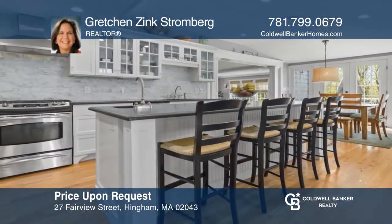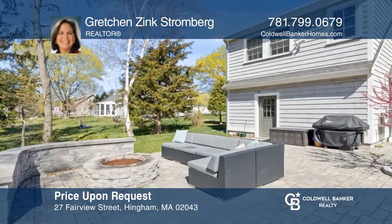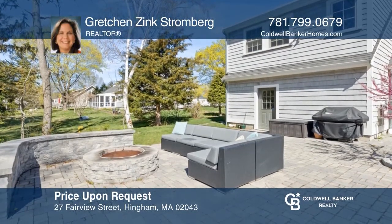This fabulous expanded cape in a Hingham Center neighborhood offers four bedrooms, a white kitchen, a walkout lower level, and a deck. Have any questions? Call Gretchen St. Stromberg to find out more.